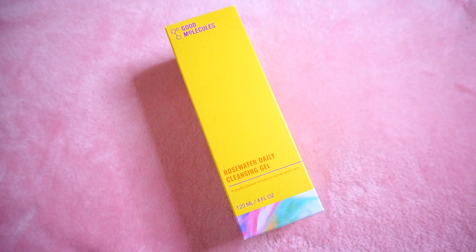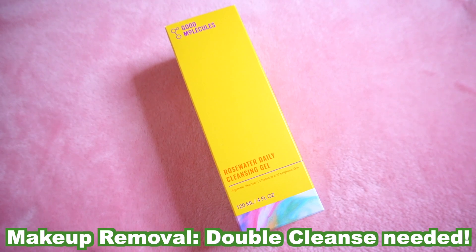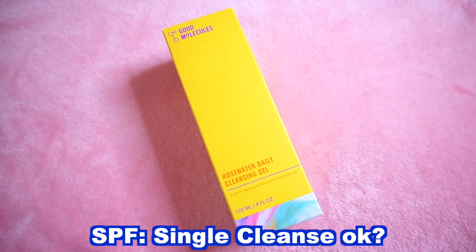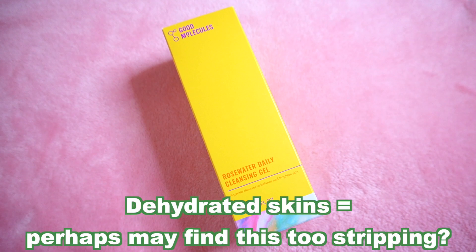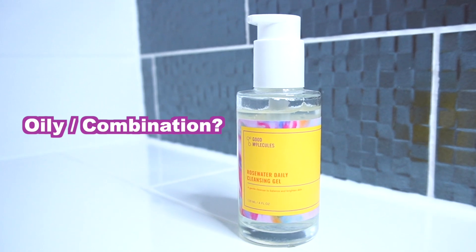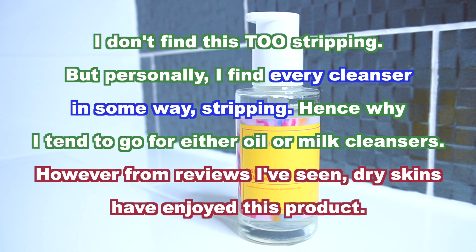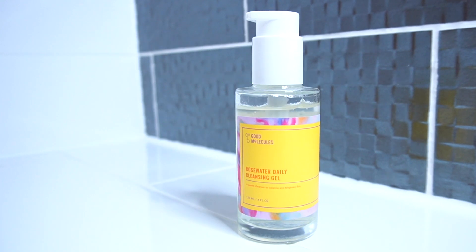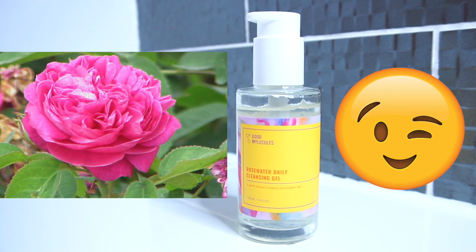This cleansing gel works well in a double cleanse if you want to remove makeup. If you simply want to remove SPF then a single cleanse should be fine, but if you have dehydrated skin then this may encourage that feeling of tightness. Those with oily or combination skin could really enjoy this, and I've heard dry skin users say they enjoy it too — I'd recommend giving it a go as long as you're not sensitive to rose water.